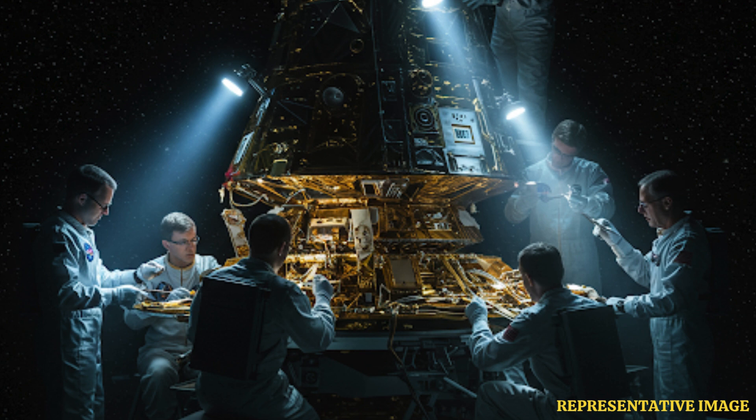The heater power supply for those thrusters was just misaligned — stuck in the wrong position — so the heaters couldn't warm up the thrusters to let them fire. A tiny glitch causing such a long-term problem.